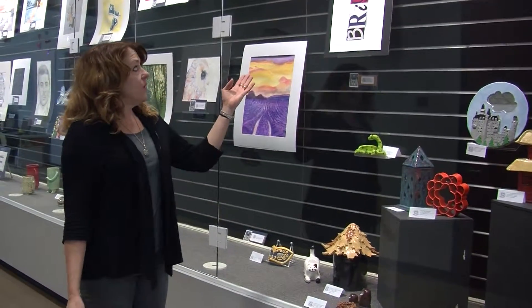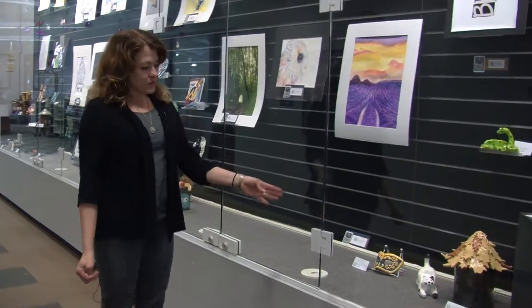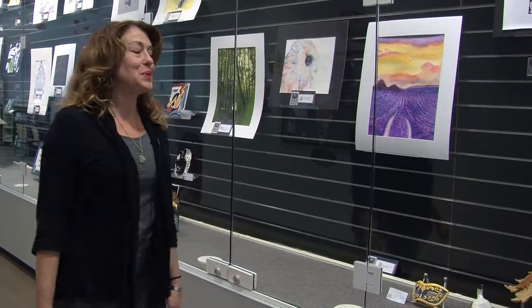Above we have our art and design students' work where they manipulate lettering and text through the computer and print it. They also design masks in the advanced ceramics program.